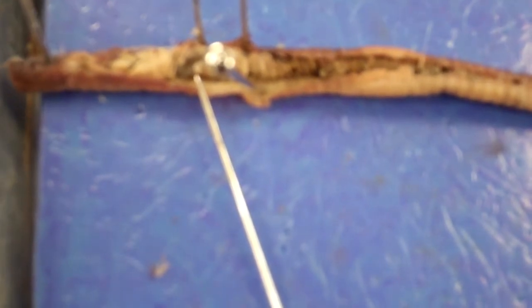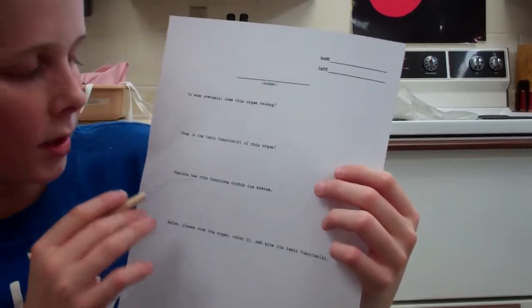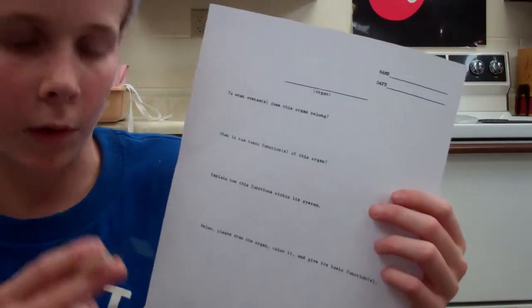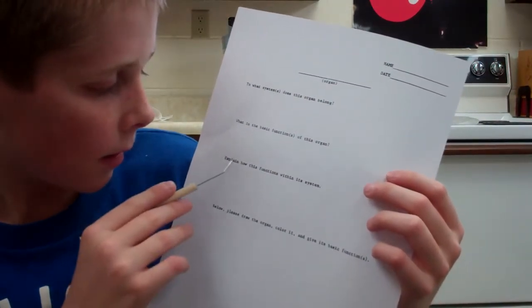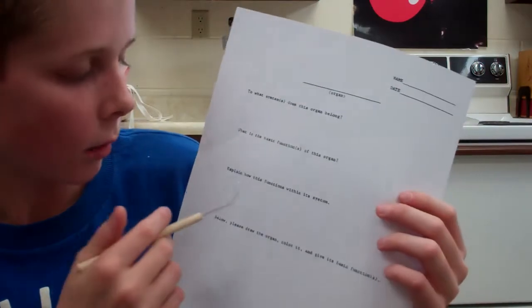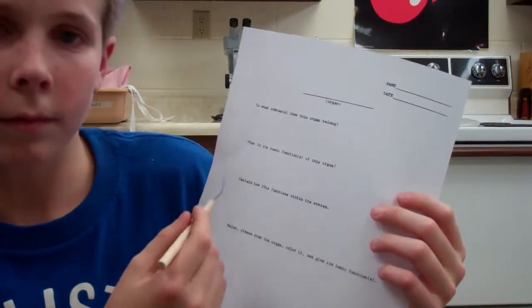So we started off with a new system once again. Same questions, same everything, but we started a new system. Both of these, starting with the crop, are part of the digestion system. Start with the crop, and then whenever you move on to the gizzard, make sure you add on gizzard — crop and gizzard.